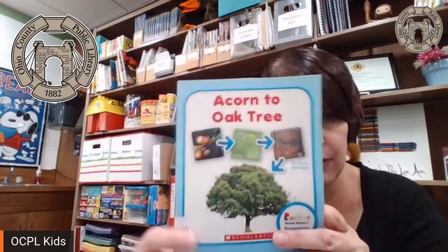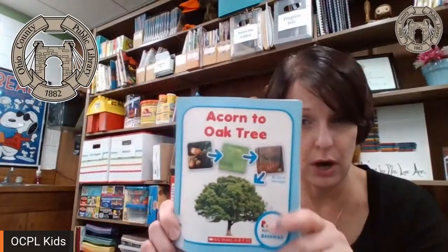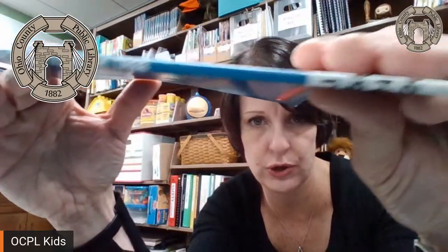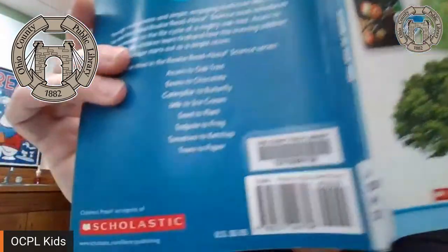A non-fiction book is filled with facts. So we have the parts of the book: the cover and the spine. The spine is what you see on the shelf. "Acorn to Oak Tree" — you can see part of a sticker. This is a skinny mini little book, so that library sticker wraps around the book, which makes it really hard to find on the shelf because there's not a whole lot there to see.